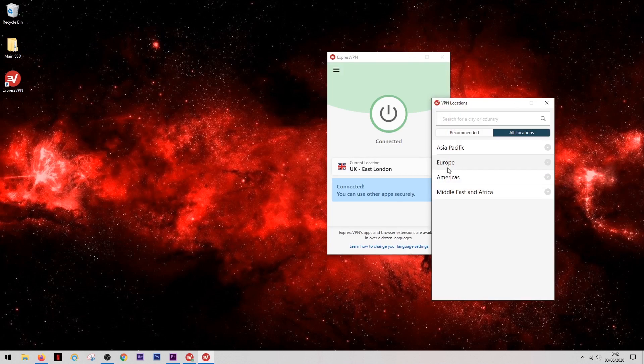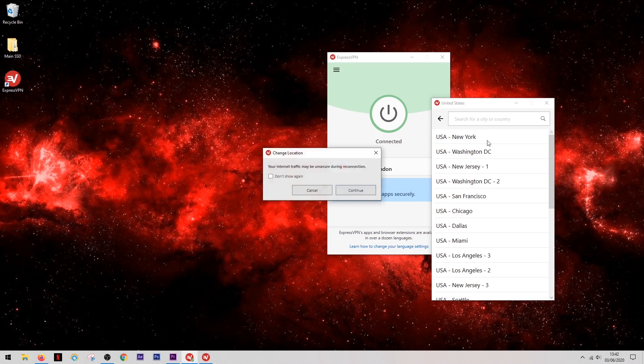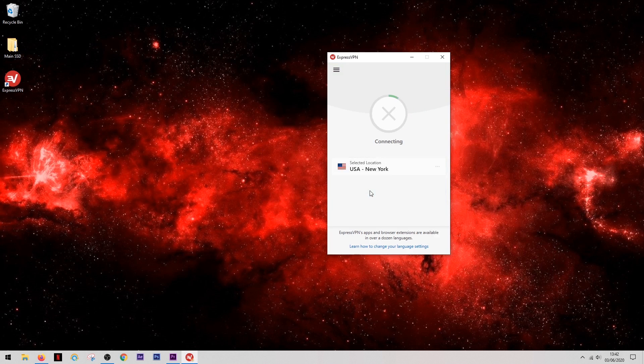When I connected from the United Kingdom to a server based in New York — quite a fair distance — I barely noticed any reduction at all, which is pretty impressive. So if speed is what you're after, I would definitely recommend ExpressVPN.